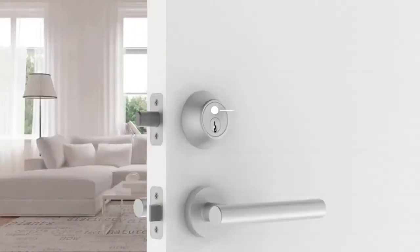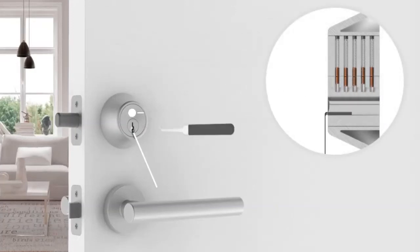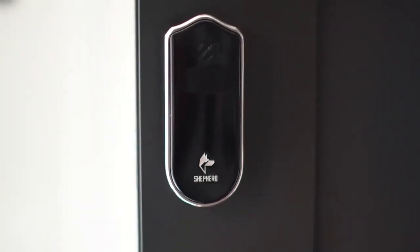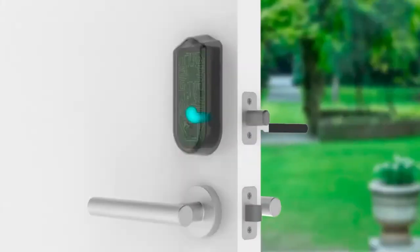Deadbolt-based door locks are simply not secure. For 20 bucks on Amazon and 15 minutes on YouTube, you can learn how to pick a lock in under 30 seconds. Shepard is the first and only smart lock that can detect and thwart lock picking attempts and truly protect your home against burglaries.